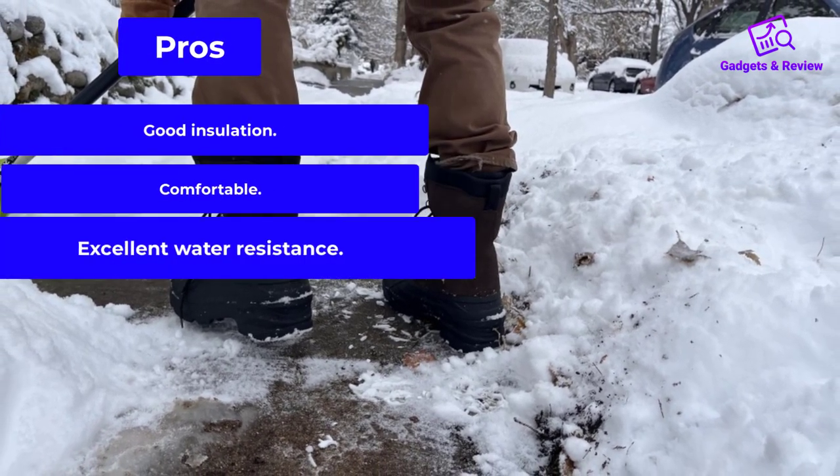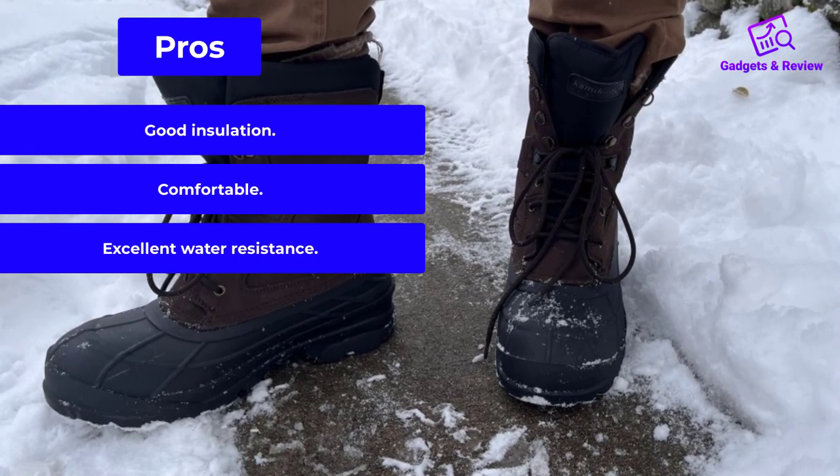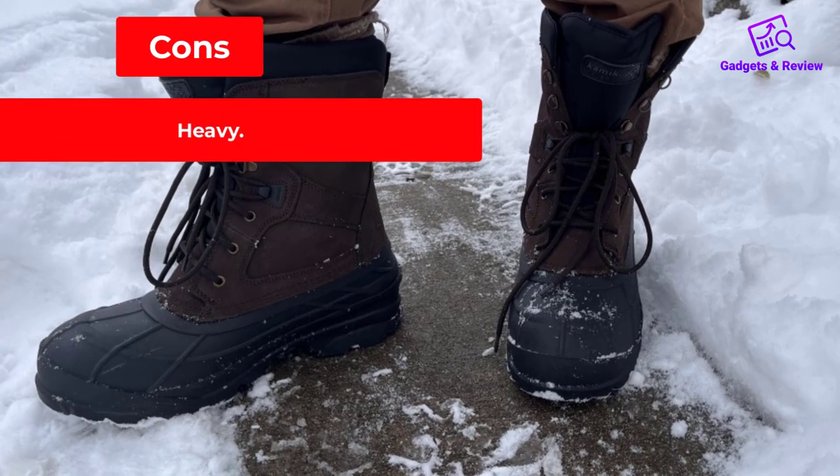Pros: Good insulation. Comfortable. Excellent water resistance. Cons: Heavy.